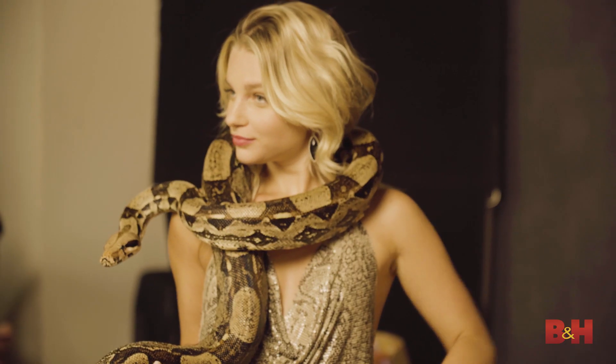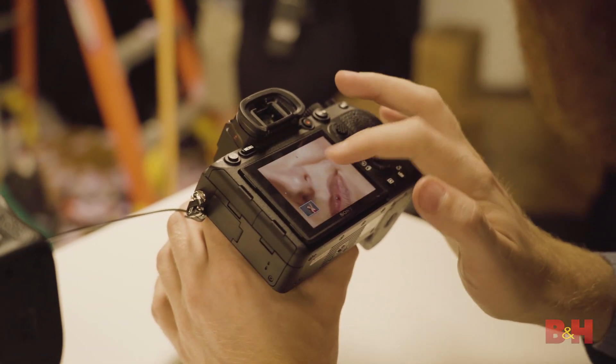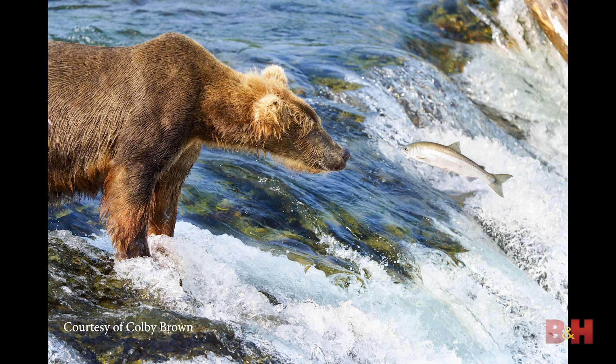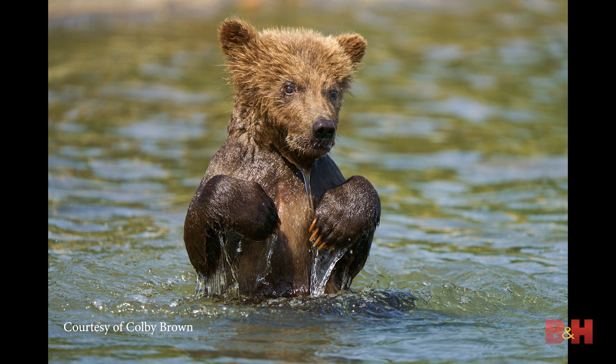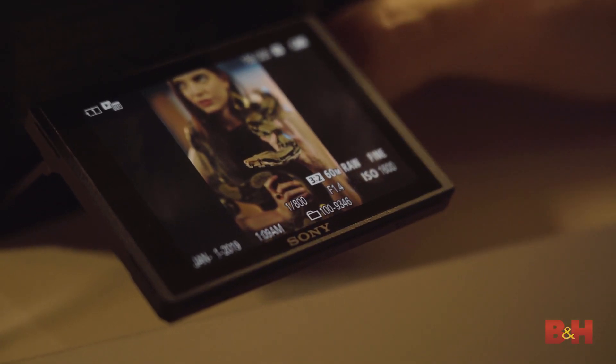They also added Eye AF not just for humans but for animals. I was photographing Alaska coastal brown bears and bald eagles — both mature and juvenile. In my experience, the bears did very well; about 85% of the time it found the eyes, tracked and stayed with them. Every once in a while there'd be a small glitch as the AI is still improving. Birds are a different situation — there's so much diversity in bird faces, so that will just take time as the AI improves across all the new models.